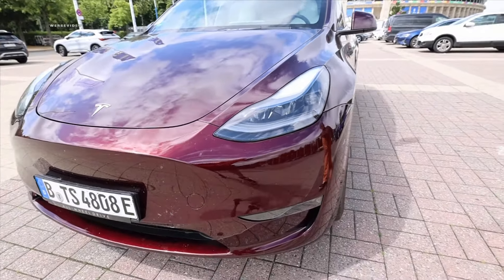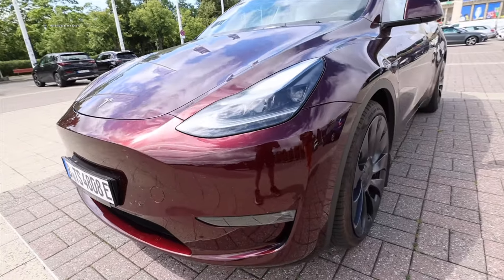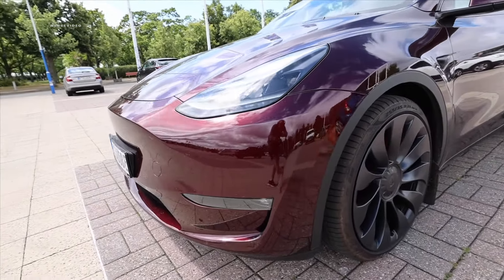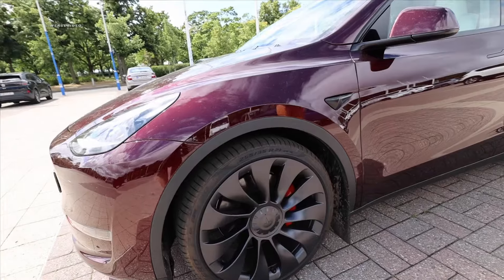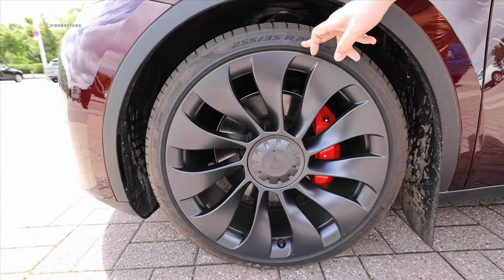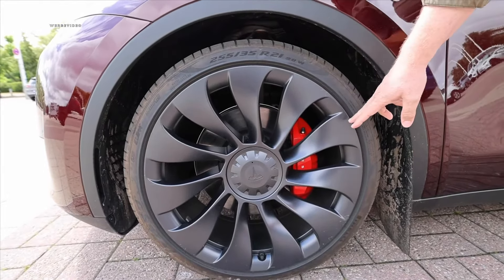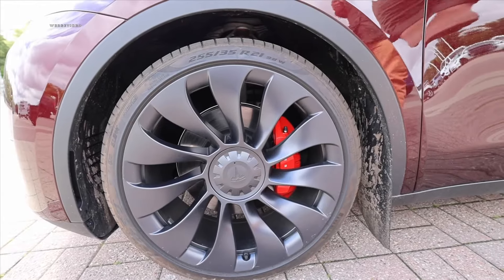The LED headlights could eventually gain enhanced matrix functions through a simple software upgrade. The Tesla community is constantly buzzing about what is essentially a rolling computer on wheels — but a driving computer must, of course, drive well, and that's what we want to discover. For the performance model, you always have 21-inch wheels as standard. The Uber Turbine rims are beautifully done in a black satin matte finish with 255/35R21 tires.